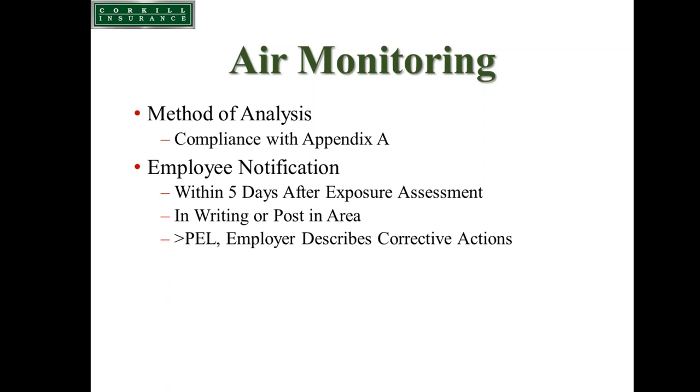OSHA also allows the use of objective data, which may include previous air monitoring you've performed or data from an industry-wide study. Some tool manufacturers are developing data sets to share with customers, which would be approved as objective data for your exposure assessment. With any type of air monitoring, employees and their representatives are allowed to observe the monitoring to ensure it's being done correctly.